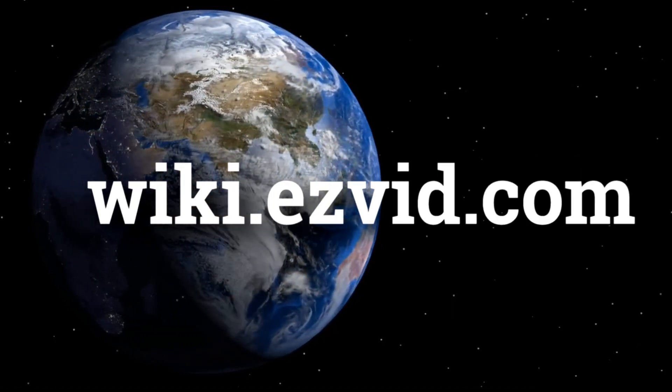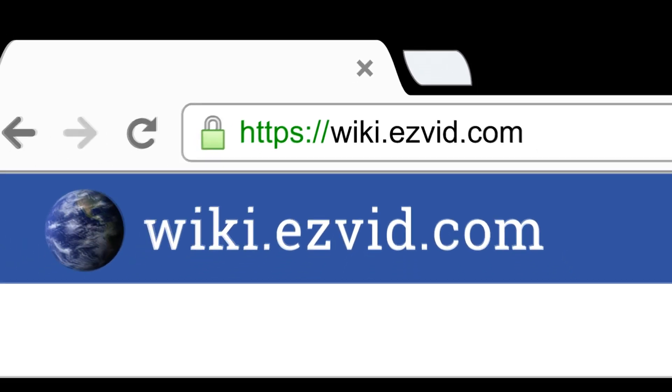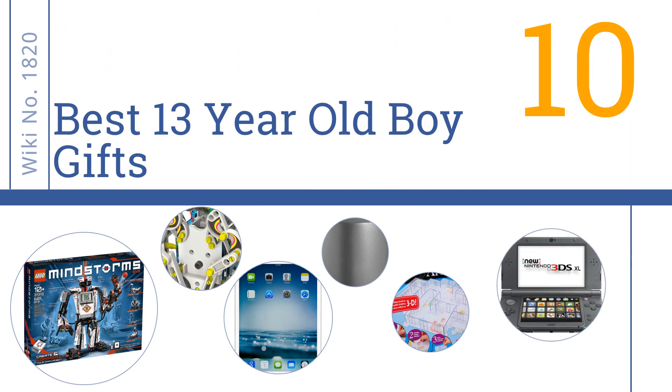wiki.easyvid.com — search Easy Vid wiki before you decide. Easy Vid presents the 10 best 13-year-old boy gifts. Let's get started with the list.